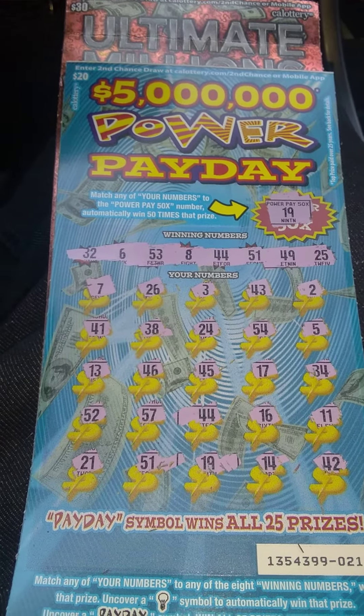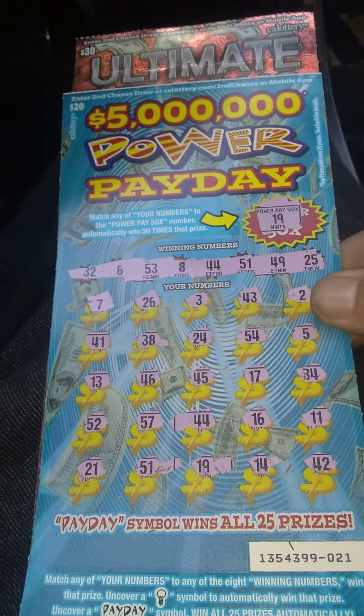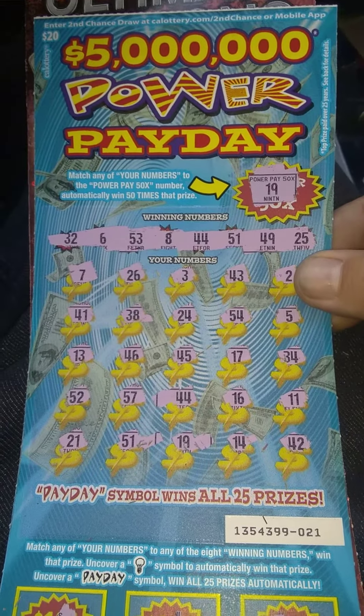Hello folks, how is it going? Thank you for coming. Welcome to the channel. So we got a $50 session today, folks. We got the Power Pay Day and the Ultimate Millions — these are two winning tickets that I just bought right now at the 7-Eleven.